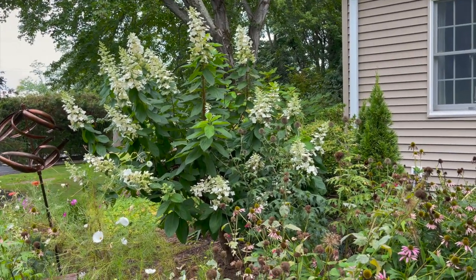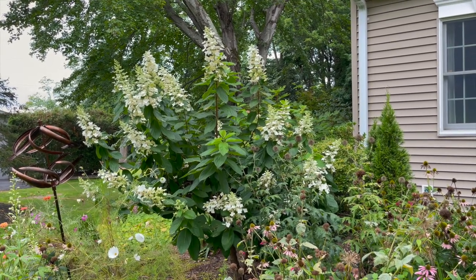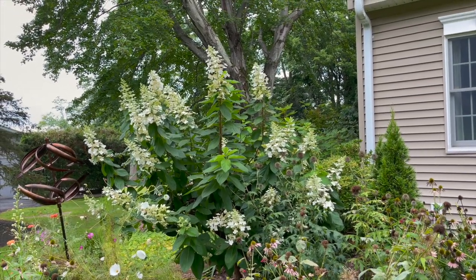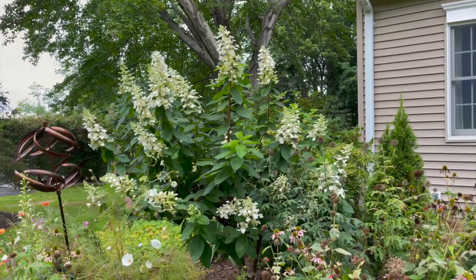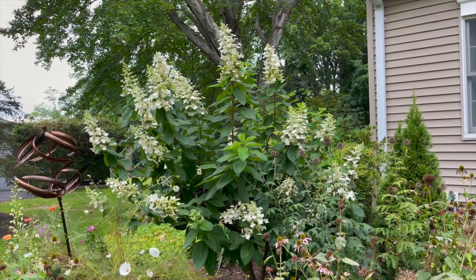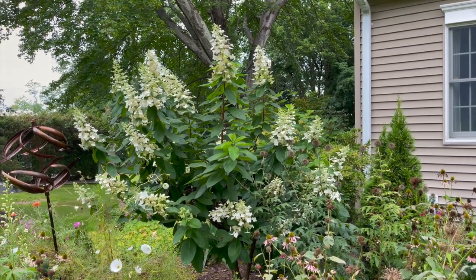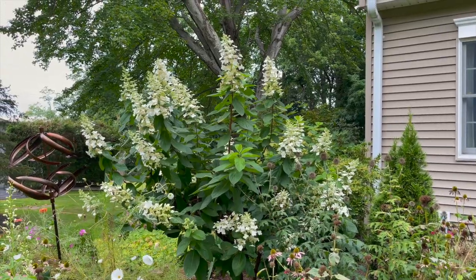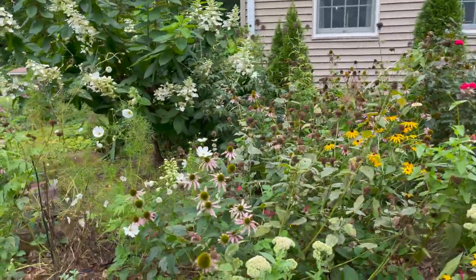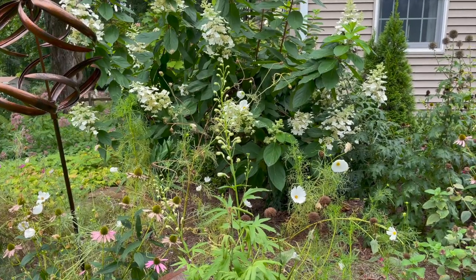In the back there is my hydrangea paniculata — I love that tree. I cut it back hard at the beginning of early spring and then just let it go — that's the only thing I do with it. I don't fertilize or feed my hydrangeas, though I do amend my soil with compost.